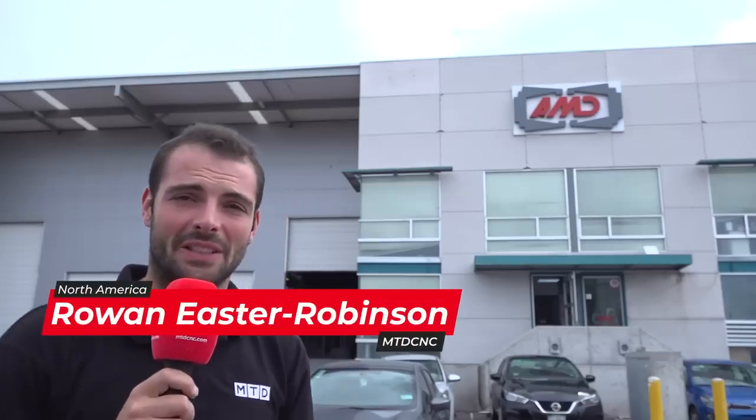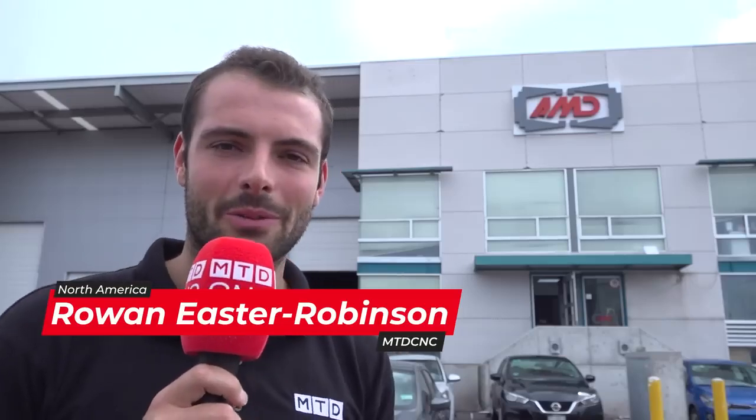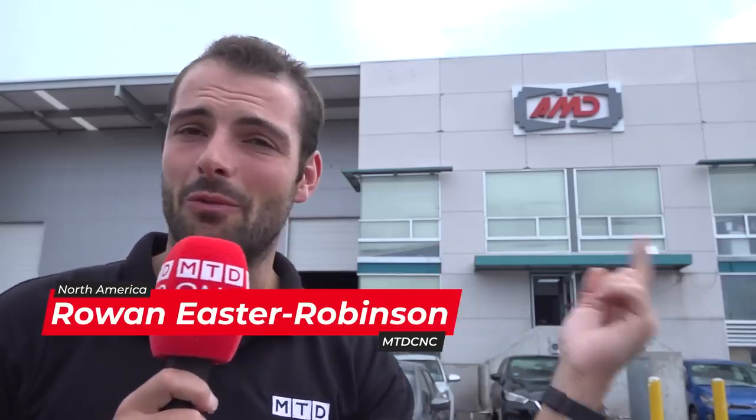Welcome to Querétaro, Mexico. We're here visiting AMD because they manufacture unique automation systems that keep car factories running around the world. Let's go talk to Juan, who helps keep the business running.